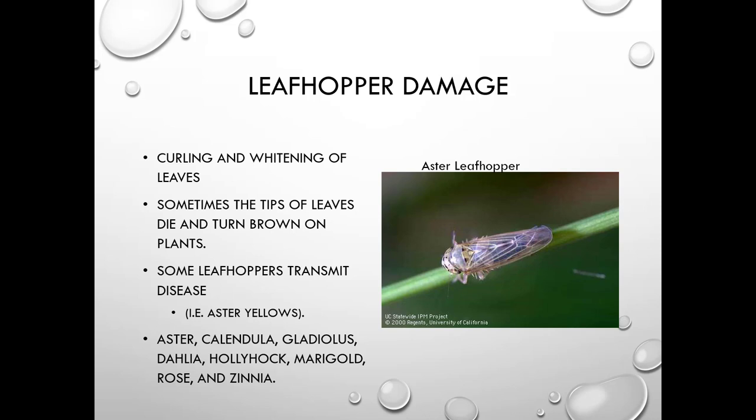Leafhoppers cause curling and whitening of leaves; sometimes tips turn brown or die. One disease they spread is aster yellows, which is a phytoplasma. Host plants include aster, calendula, gladiolus, dahlia, hollyhock, marigolds, rose, and zinnia.